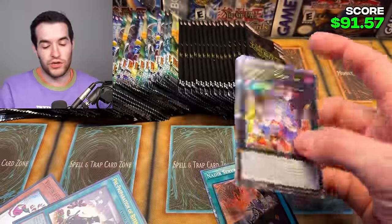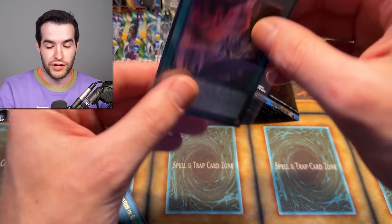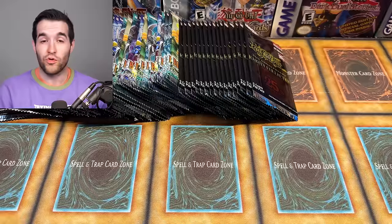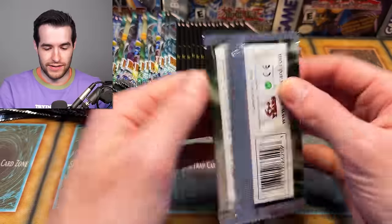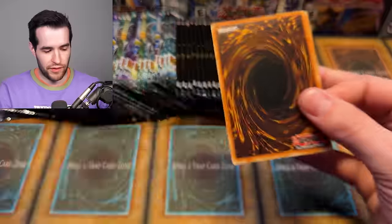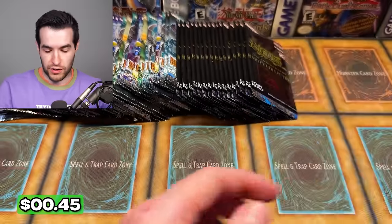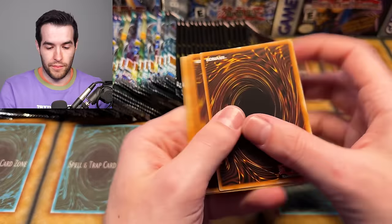Who's excited for Rarity Collection 2 with luxury rare packs? I am excited about that. The only thing I'm not excited about is how much these Rarity Collection cases cost. The Rarity Collection cases are not cheap — they're crazy expensive, way higher than the normal cases cost. I probably should make a video talking about that. There's a different ratio and everything, a different amount of packs. It's kind of weird, but okay.